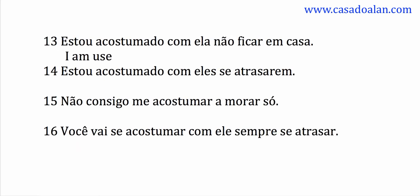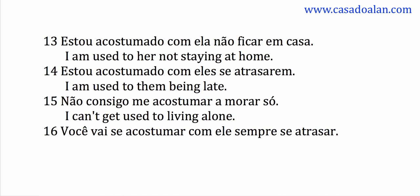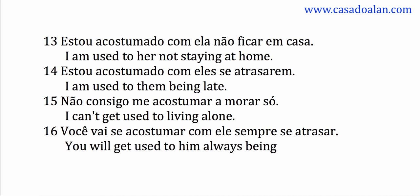I am used to her not staying at home. I am used to them being late. I can't get used to living alone. You will get used to him always being late.